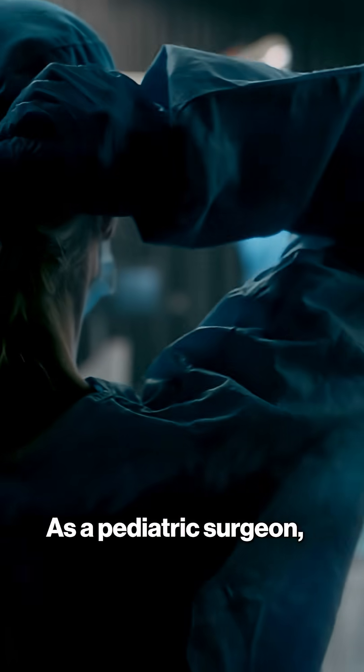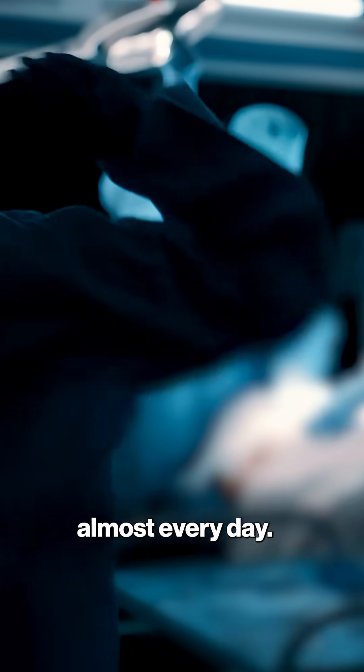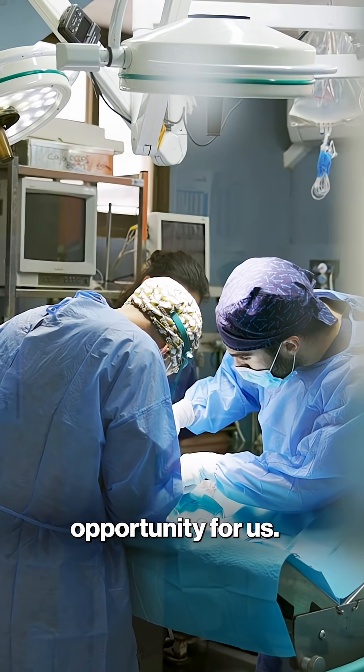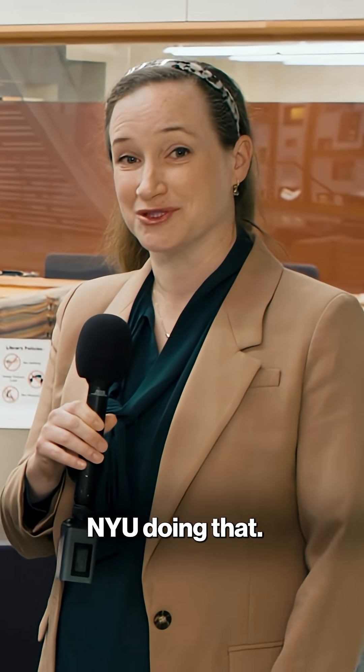As a pediatric surgeon, we see patients on ECMO almost every day, and so the ability to develop a product that could potentially make that safer for those patients is an incredible opportunity for us, and we're happy to be here at NYU doing that.